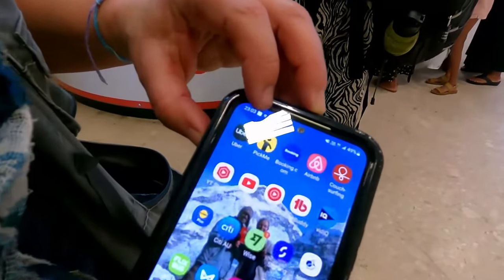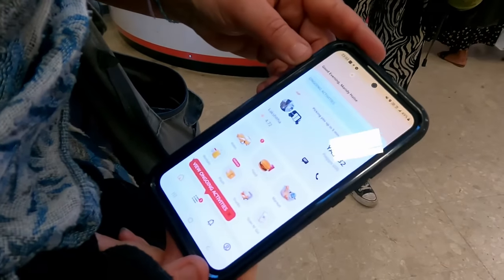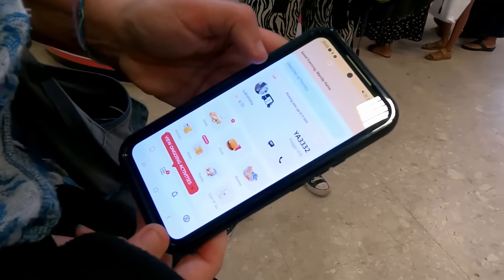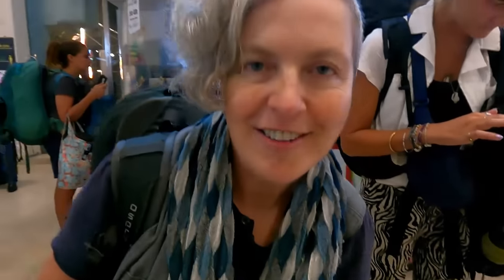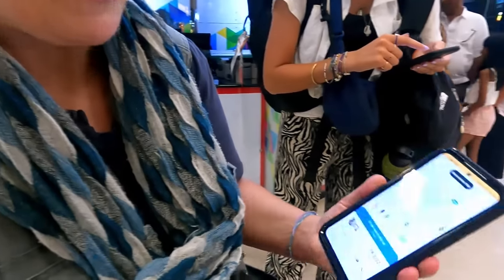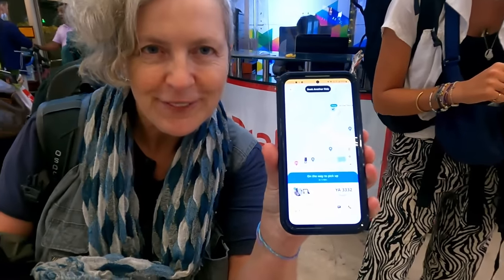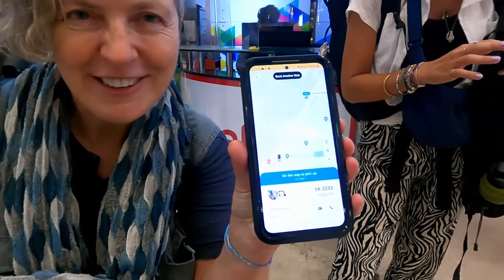We've got the new SIM card set up and they're picking us up in five minutes. We booked through PickMe — we're heading to Negombo where we're staying tonight. This is the guy who's going to pick us up in a tuk-tuk, and it's going to cost 642 rupees, which is incredibly cheap. Let's go find our tuk-tuk.